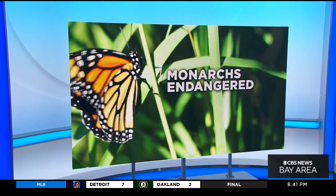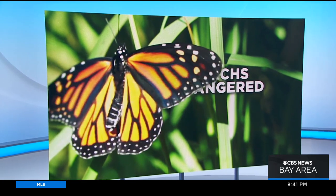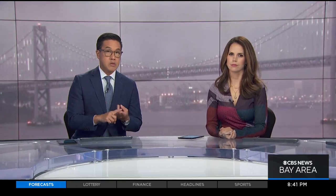The iconic monarch butterfly is fluttering closer to extinction tonight after scientists officially recognized it as an endangered species. There are a number of possibilities behind those dwindling numbers, from drought to logging and other forms of habitat destruction. Reporter Michelle Gilly shows us some small changes we can make at home that might help.